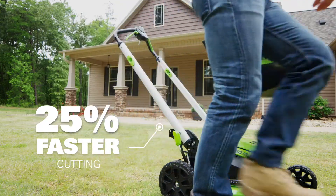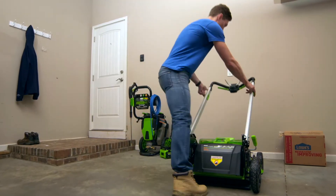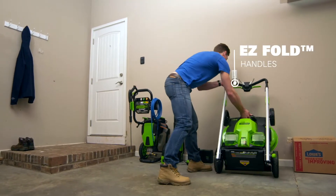And it doesn't stop there. The easy fold handles are incredibly simple to use. In seconds it stores vertically and frees up space in my garage. This is the kind of innovation that makes my life better.